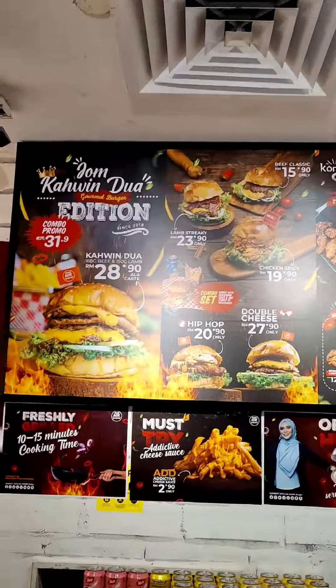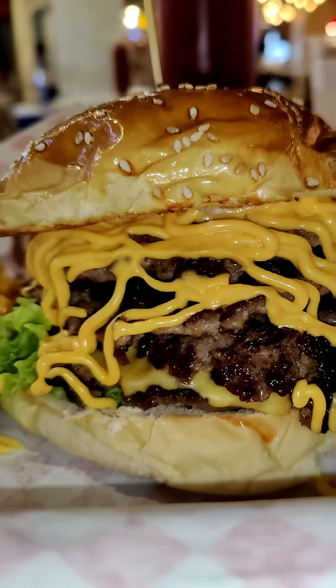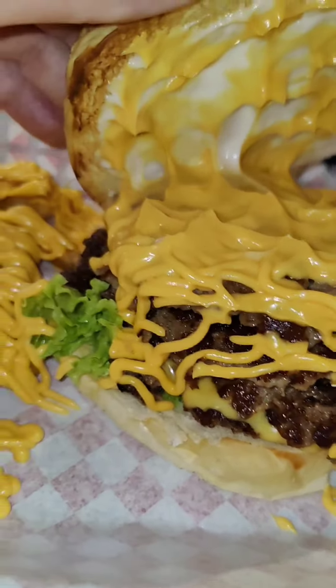Combining both beef and lamb along with a ton of cheese — sounds unique. Unusual, but let's try it. The bun's fresh, the burger holds together well, and it's smothered in cheese.